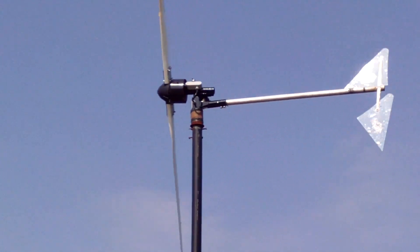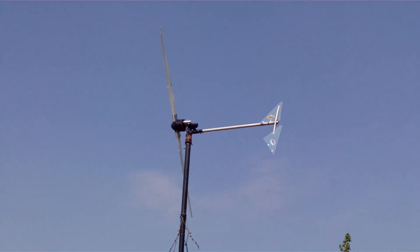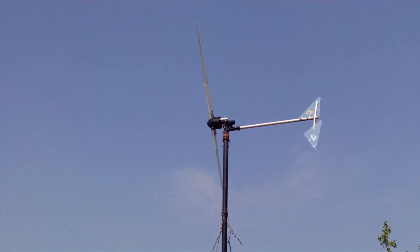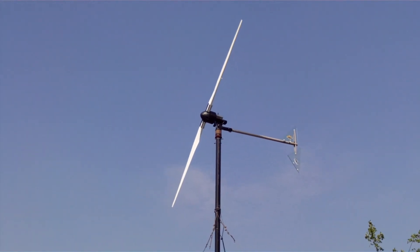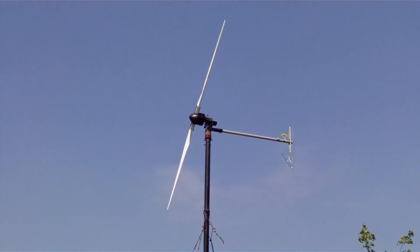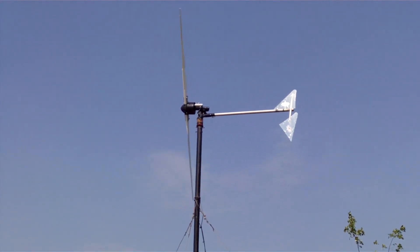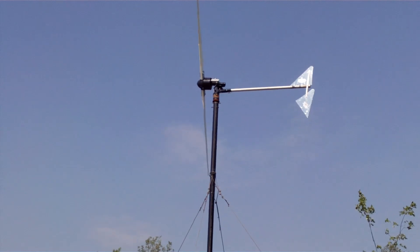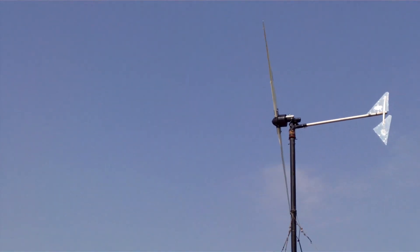Nova Scotia has an average wind speed of 5.5 meters per second, which converts to somewhere around 12 to 15 kilometers per hour. This turbine in those wind speeds can create just that — 500 kilowatt hours per month. The average home uses somewhere around 900 kilowatt hours per month, so knowing that going in, in order to reduce the cost of the energy system, it needs to be downsized to be affordable.